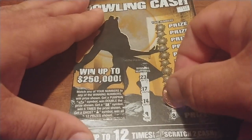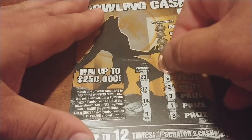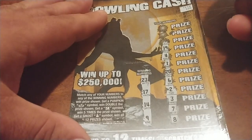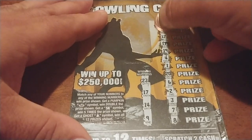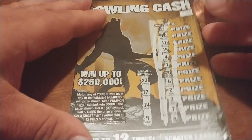Ticket 199, we'll start with ticket 100. Same store for all these tickets. We are looking for 9, 14, 17, and 23 — or a pumpkin, 5X, or ghost. We get: 8, 7, 3, 4, 19, 11, 12, and 21. None of those match. This one appears to be a loser. There is the losing code — off it goes.